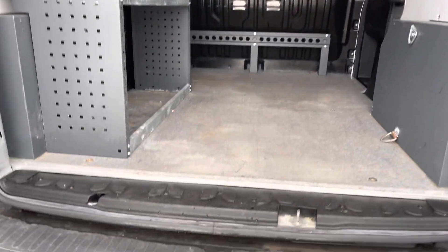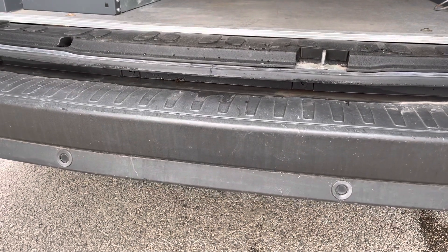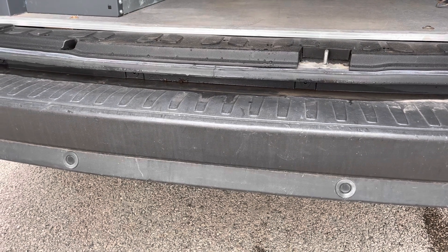Taking a look down here on the rear bumper, there are your rear parking sensors, which is a great feature for any tight parking spaces.